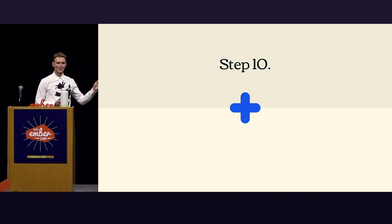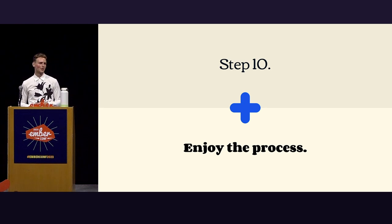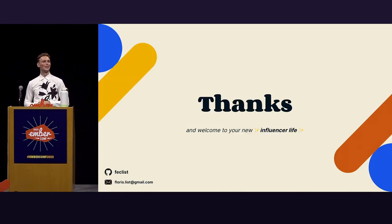And step ten — I lied, there are ten steps. I am an autonomous human being; ChatGPT doesn't tell me what to do. Enjoy the process — the most important one of all. It's all fun and games until you lose joy in what you do, and then it becomes a drag. So these ten steps are an unusual thinking framework for exerting influence within an organizational setting. I hope it sparked some thoughts, whether you agree or not. If you enjoyed this, my name is Flores. If you didn't, my name is Joe. Thank you and welcome to your new influencer life.